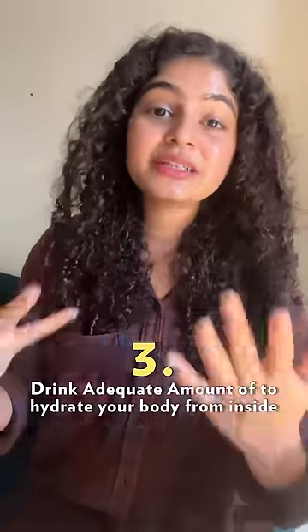Third, drink water and hydrate your body from the inside. Lastly, try adding a lactic or glycolic acid-based serum once or twice a week and see how you like it.